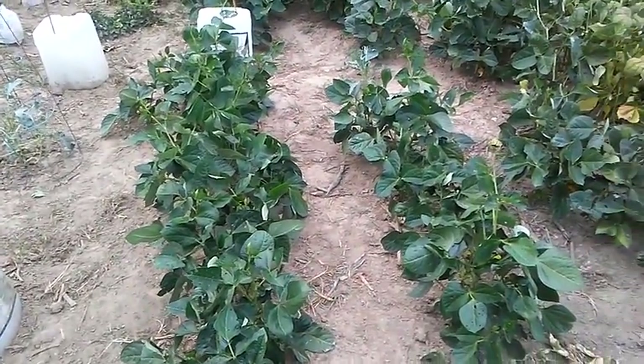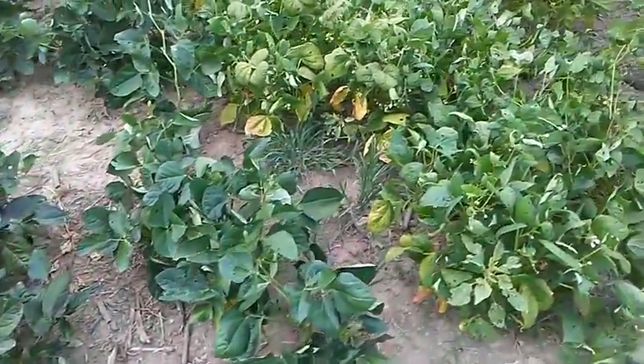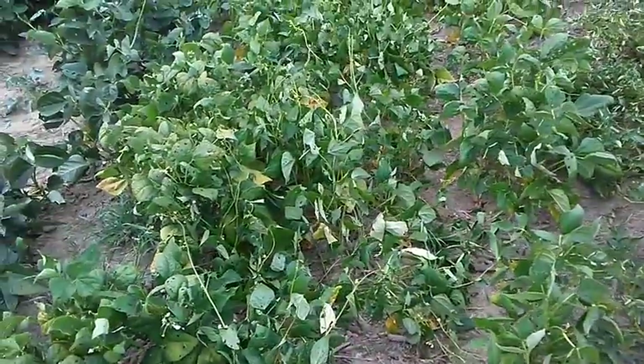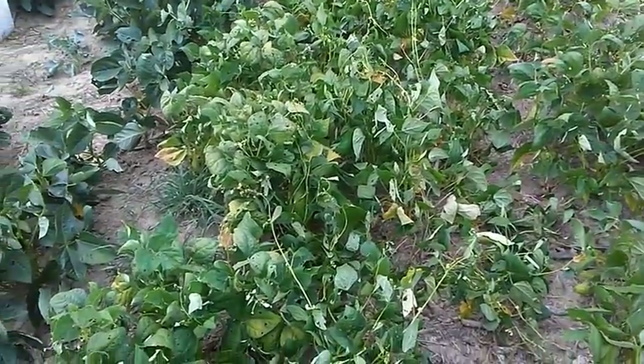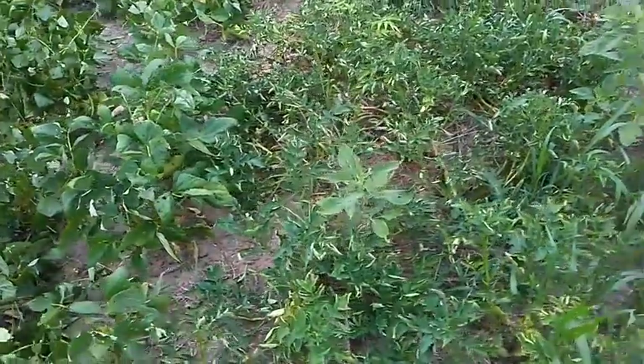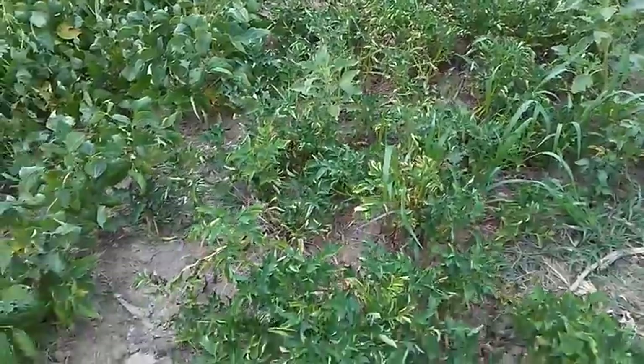These black-eyed peas are looking really good and doing well, and same thing with these beans next to them. That one rain the other day wasn't much, but it did help things quite a bit. The potatoes over here are starting to die down — I've dug some of them, but there are more coming along pretty soon.